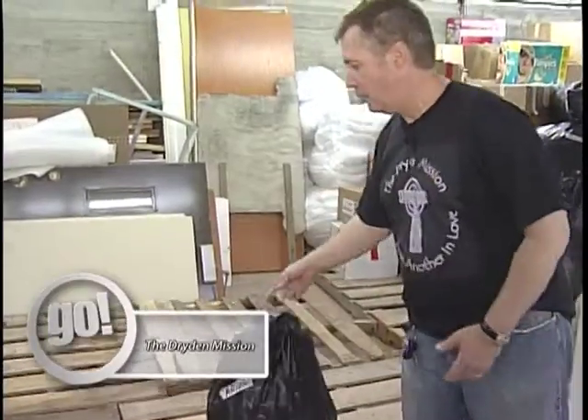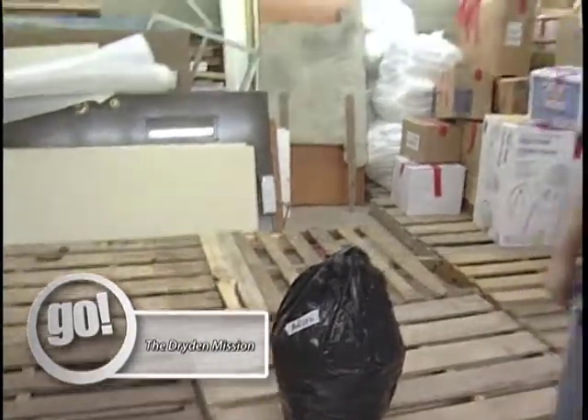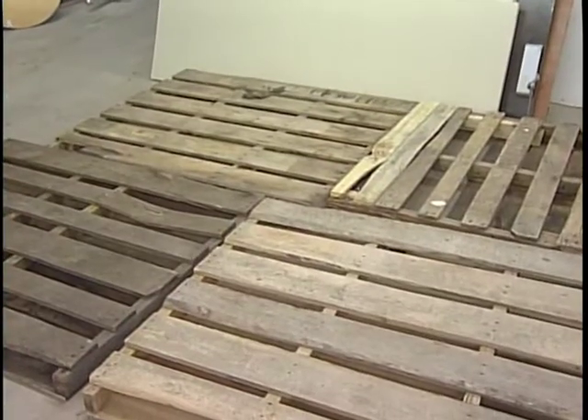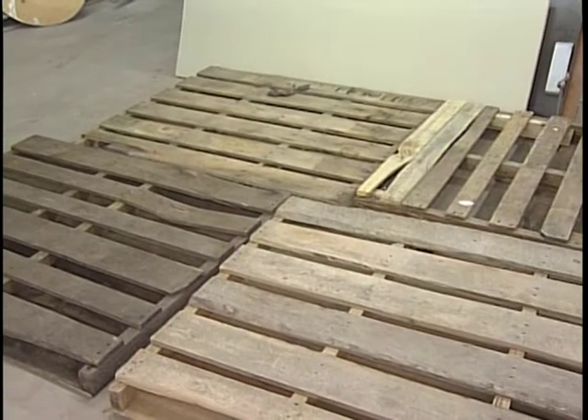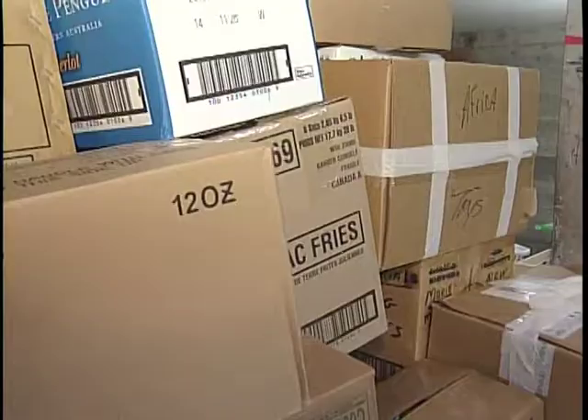These pallets right here represent that we need at least a thousand more bags for Africa that we're sending to Kenya. The Dryden Mission needs your help as they look to fill these remaining pallets with bags and boxes of goods and supplies destined for Africa.